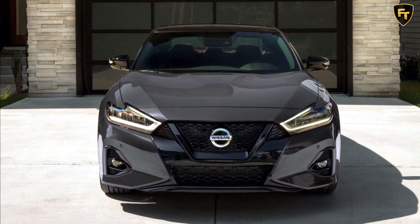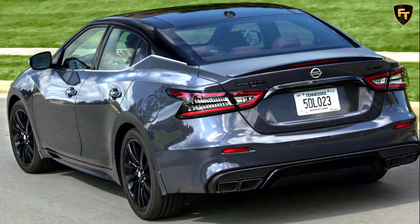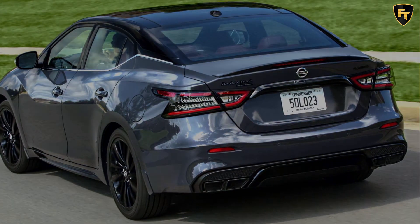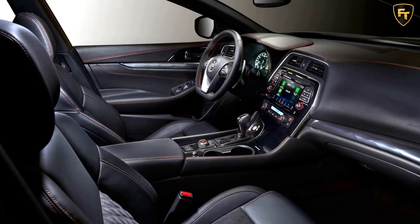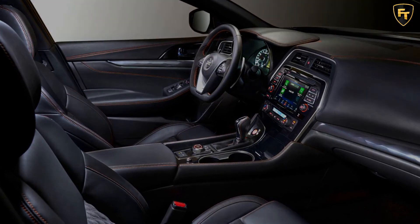Inside, passengers are treated to red semi-aniline leather seats with 40th anniversary embossing, red contrast interior stitching, satin dark chrome interior faceted finishers, heated rear seats, as well as white speedometer and tachometer faces reminiscent of past Maxima models.